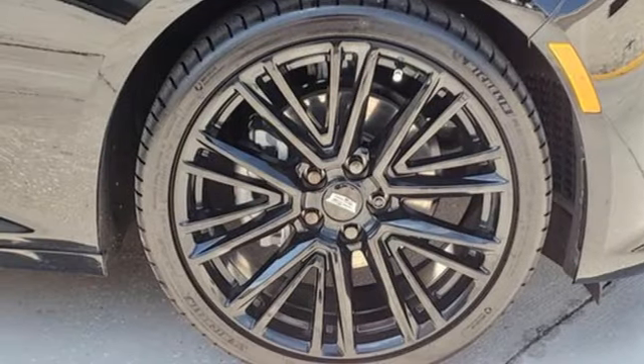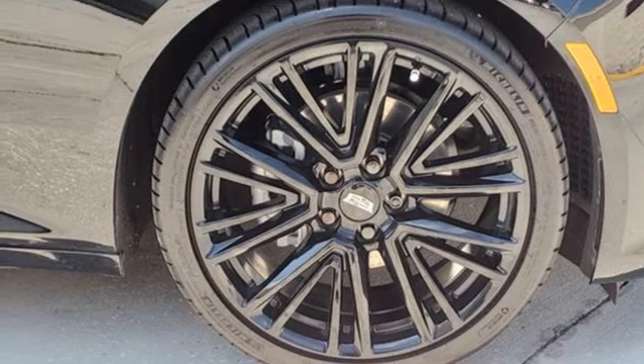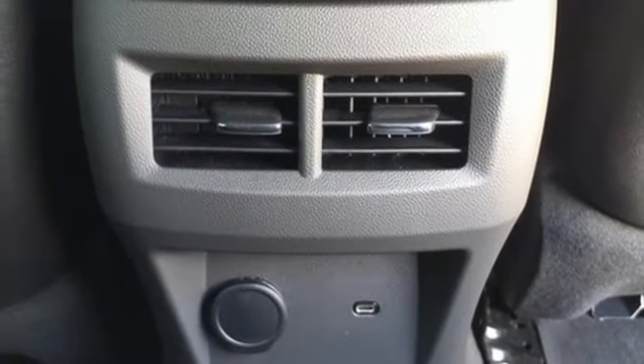Four-wheel drive, streaming audio, heated steering wheel, rear wheel drive, rear parking sensors, and twin-turbo V6 engine.